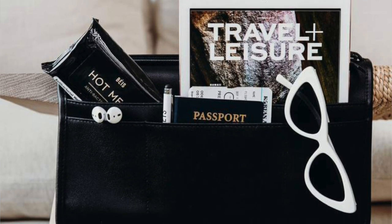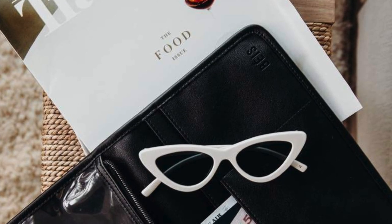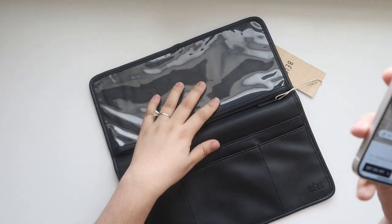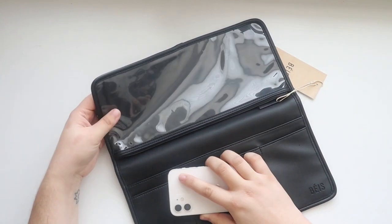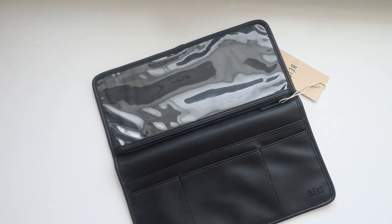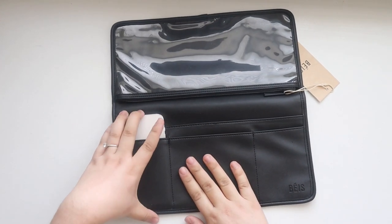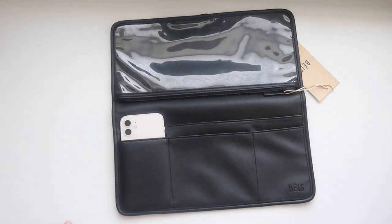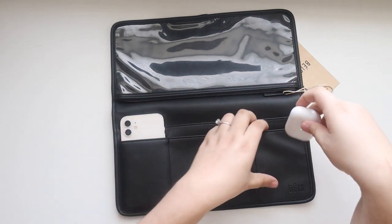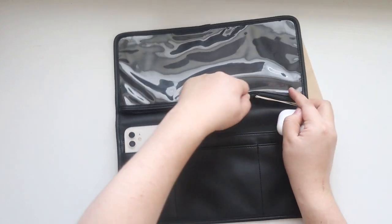I'll share how it looks in my upcoming travel vlog. You can put your AirPods, passport, iPad, glasses, or jewelry in here. I might pack planner accessories in here and use it for planning on the plane. I'll probably keep my phone in here too, and my second-gen AirPods case fits nicely in one of the pockets.